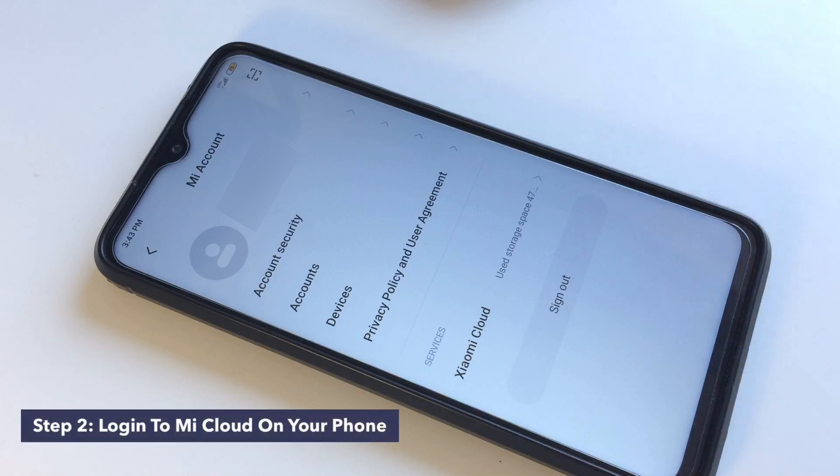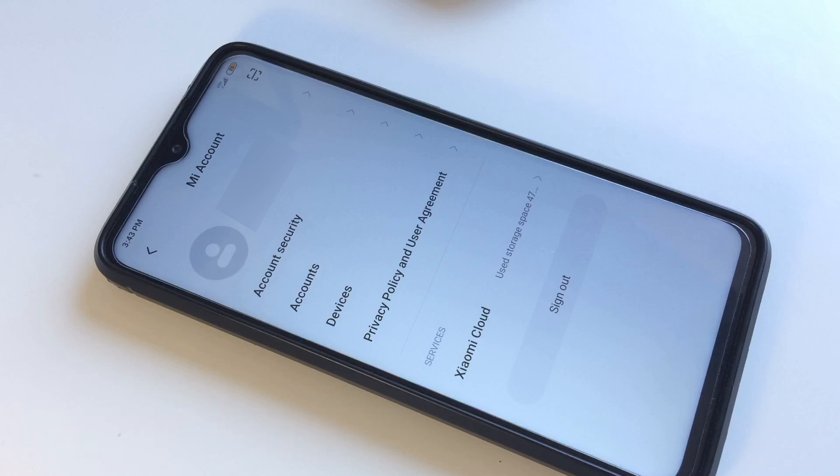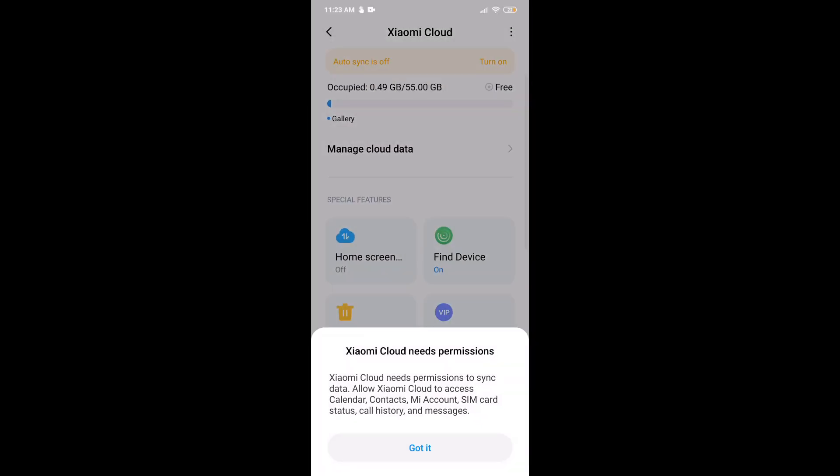Step two: log in to Mi Cloud on your phone. The next step is to log in to Mi Cloud. If it's your first time, you will see 'Mi Cloud needs permission' — in this case you should click on 'Got it'.